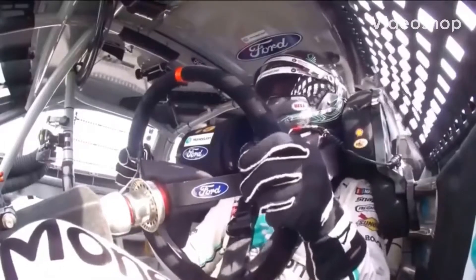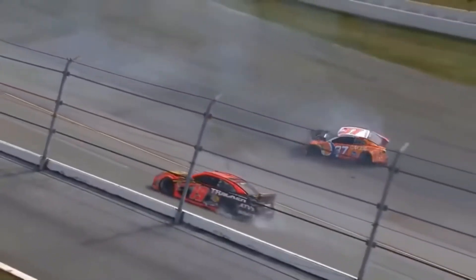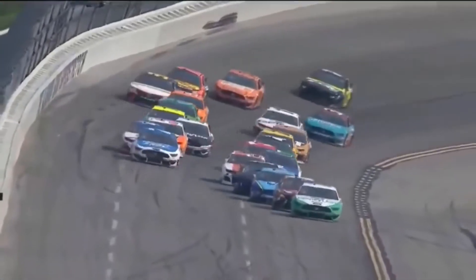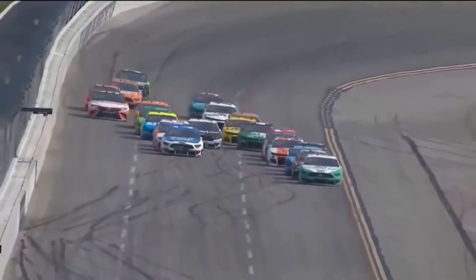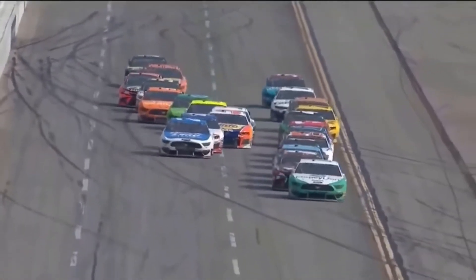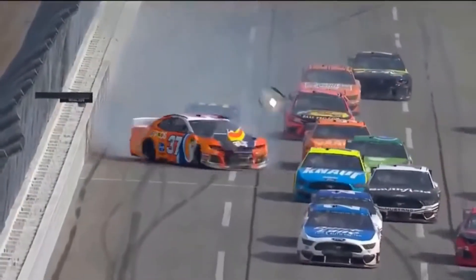Car on the wall — Chris Buescher gets tagged by DiBenedetto, and Truex is in it. And so is the 77 of rookie Justin Haley. The 19 of Truex getting caught up in this. The 10 car of Amorola gets a nice run behind Chris Buescher and almost tries to make it three wide right there. Buescher comes down, a little bit of contact right there, and just turns the 37 around.